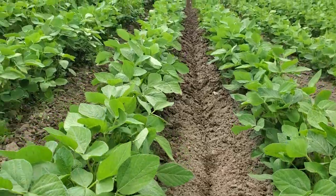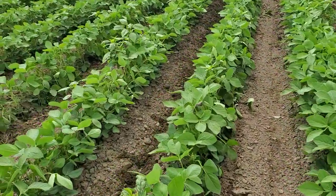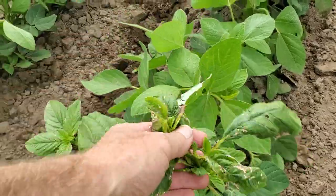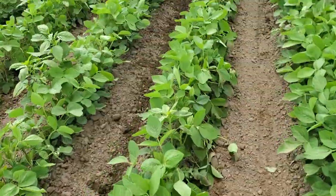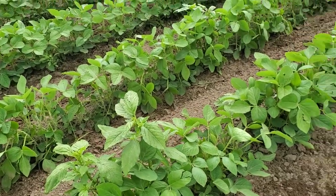I'm not really getting any weeds with this pass. As you can see, here's a pigweed that's going to make it through. Anything bigger that's in the row than the plant, it's going to outshine.